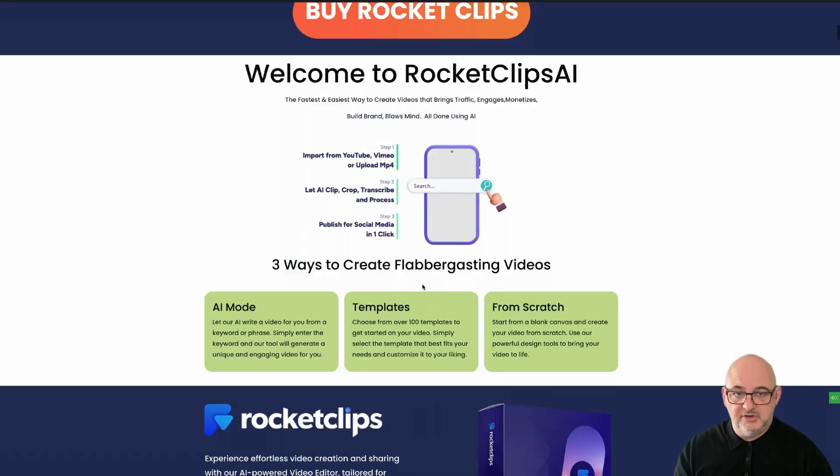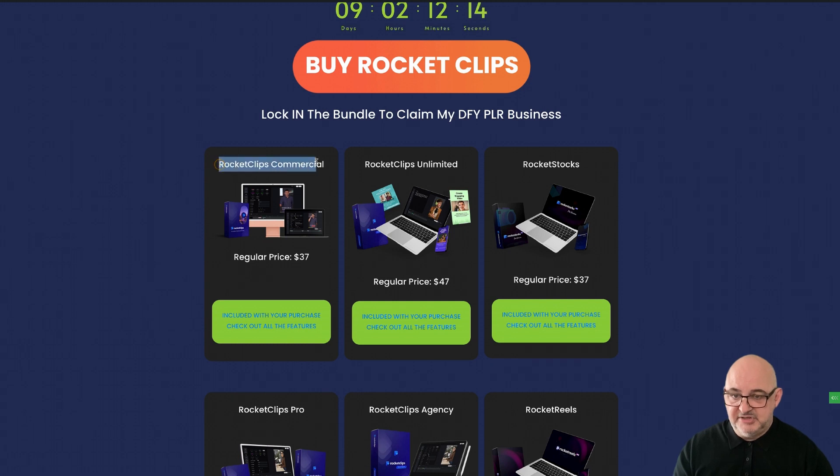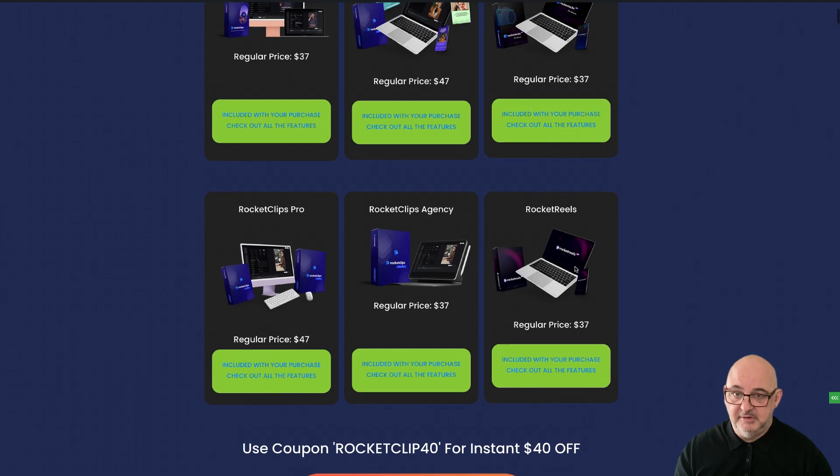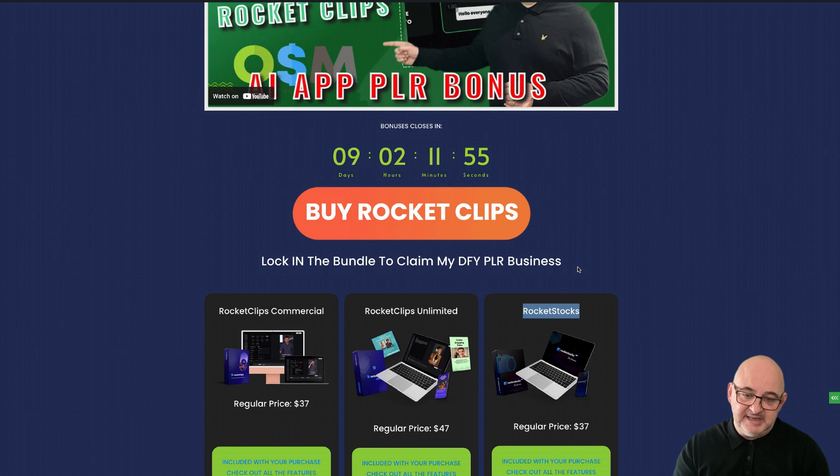For the bundle you get Rocket Clips Commercial, Rocket Clips Unlimited, Rocket Stocks, Rocket Clips Pro, Rocket Clips Agency, and Rocket Reels. It's a huge offer and a really nice app. I'm using this and I can really see myself using it every time I create a video — you can instantly make short videos. A lot of these apps just match videos together, but with this one it works directly out of the box.